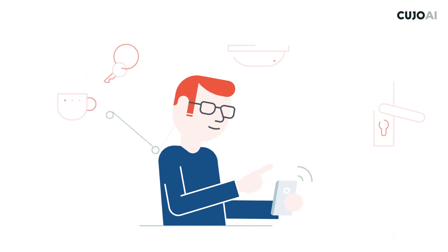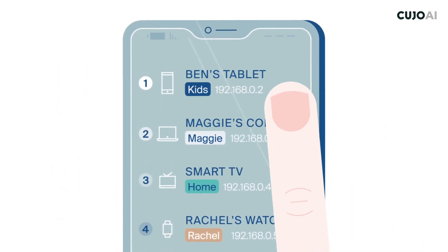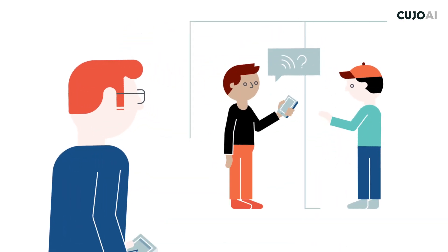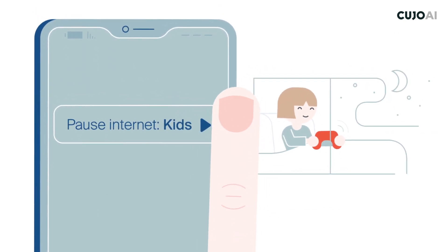Users benefit from the improved experience and full control of devices on the network. They can prioritize specific devices to get more bandwidth. They can receive a notification after a new device connects to their network. They can even see when their kids are using Wi-Fi past their bedtime.